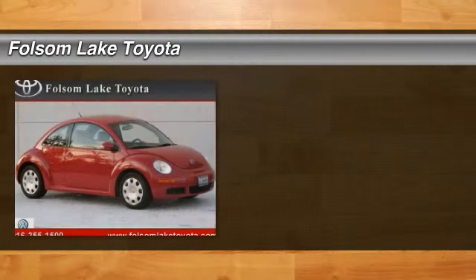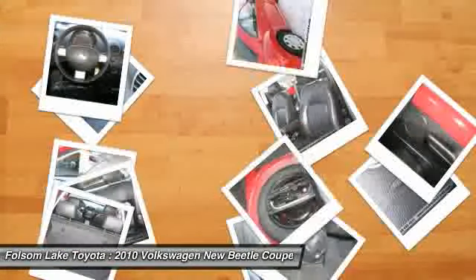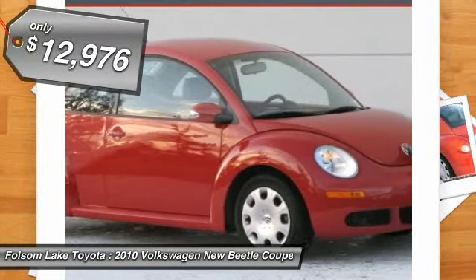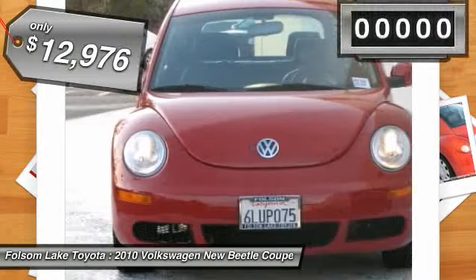Check out this 2010 Volkswagen New Beetle Coupe. This New Beetle is part of a very special purchase of excess inventory out of a local corporate fleet. We hand-selected each one and made terrific buys due to a long-term relationship and our ability to pay cash and buy in volume.